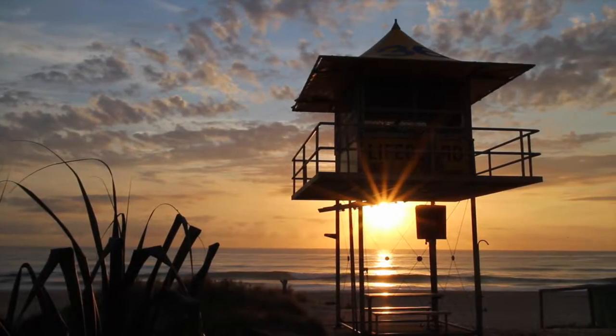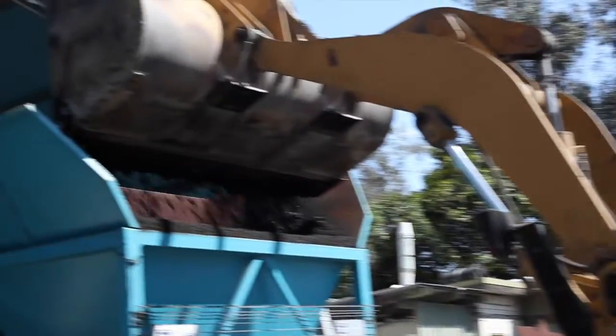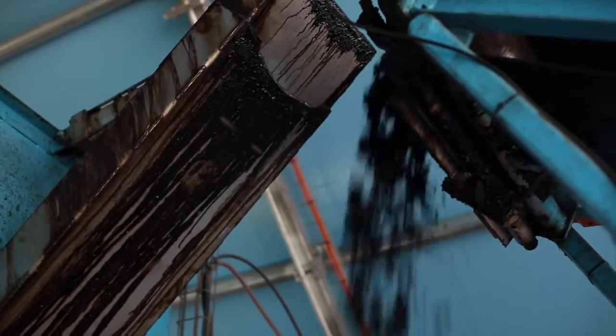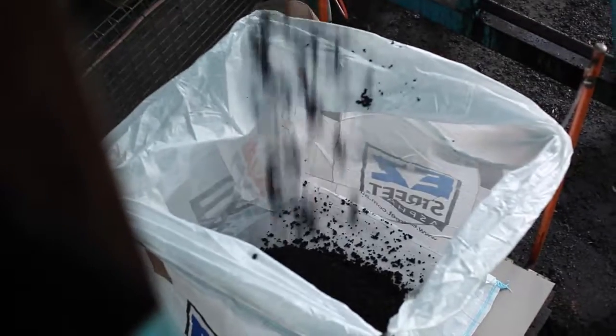We have Fulton Hogan's Bagging Facility here in West Burley, Gold Coast, Australia. This is the system which we have designed and built here within our facility. It's a two-stage process where we have the first hopper, which is used to fill Easy Street into the big bulk bags.